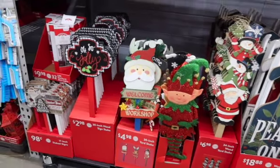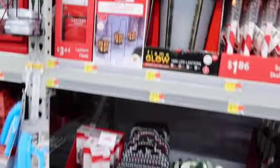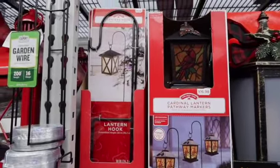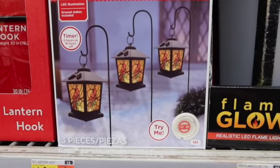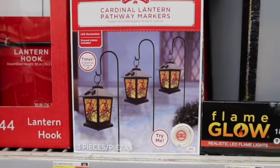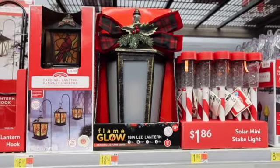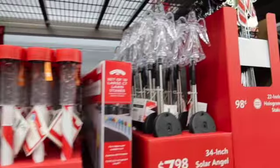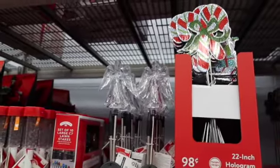We've got some little lawn stakes — I like the sleds, those are cute. Oh look at these little lights — these are little hooks for them for $3.44. And then check out these little lanterns with cardinals on them, those are adorable. There are little angels here too.